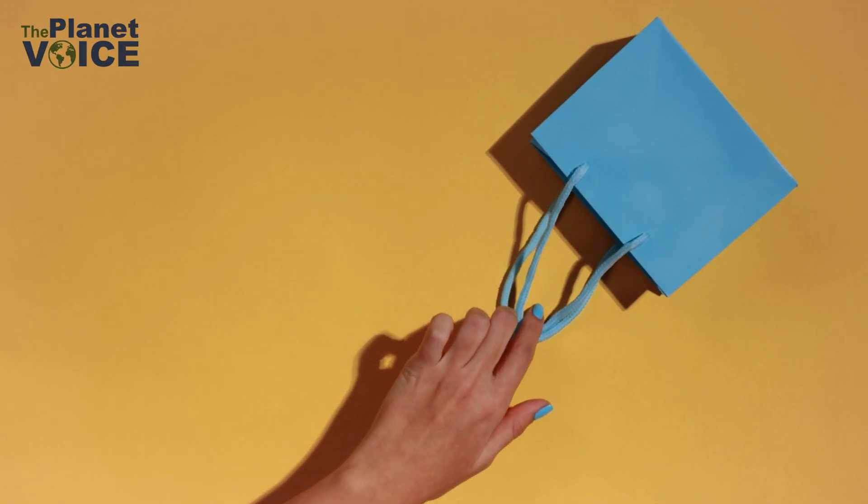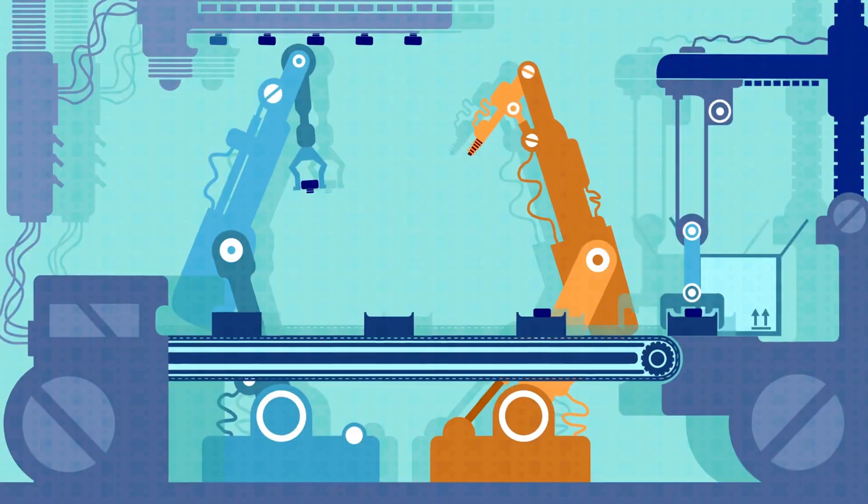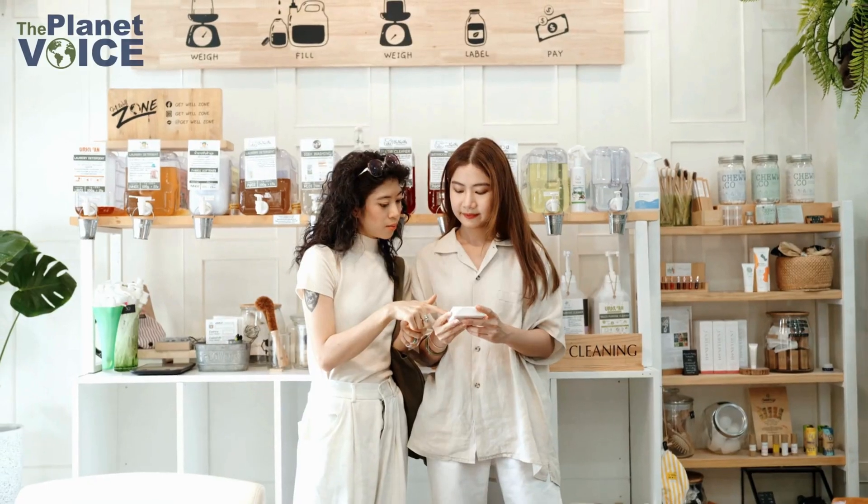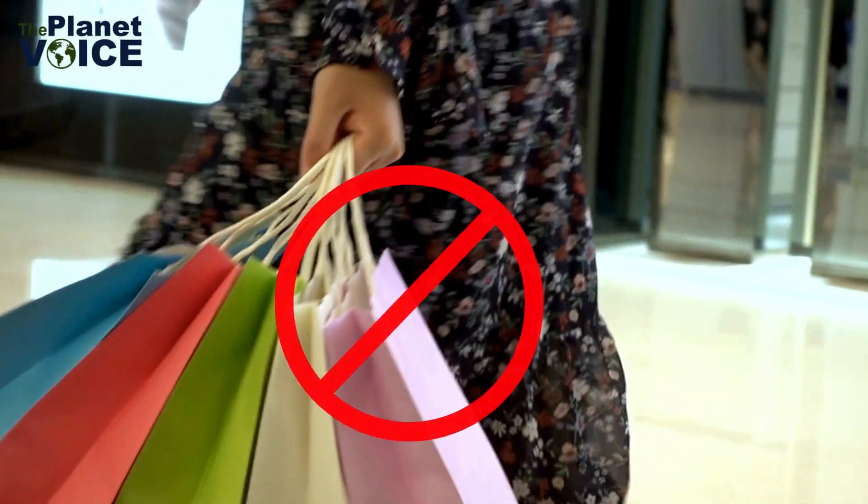Mindful consumption: every item you buy has a carbon cost, from production to transportation. Consider purchasing second-hand, choosing sustainable brands, and avoiding fast fashion.